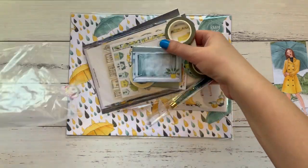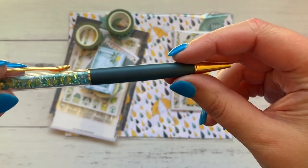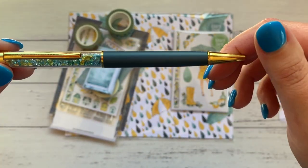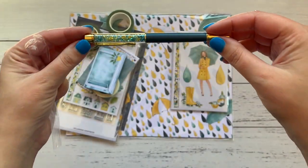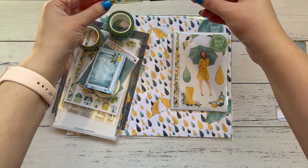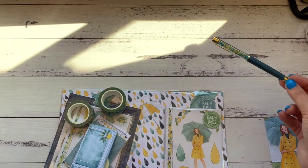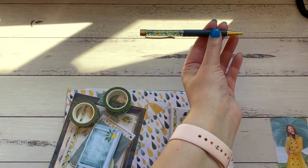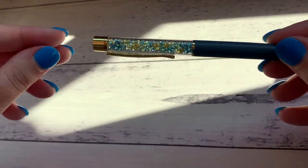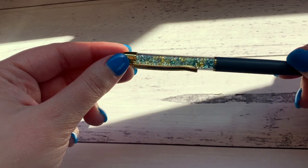Oh my god, I've just seen the washi — it's so amazing! There's a pen, though I've moved away from using my Planners Anonymous pens. This is just stunning, it's gonna look so good on my desk. Can you see those jewels? Oh, that is so cool.